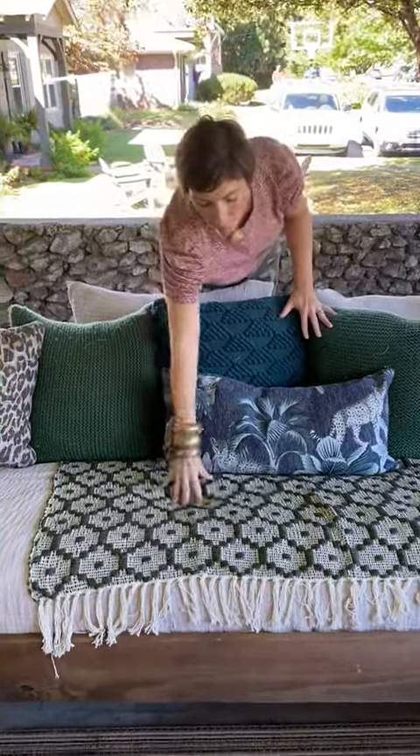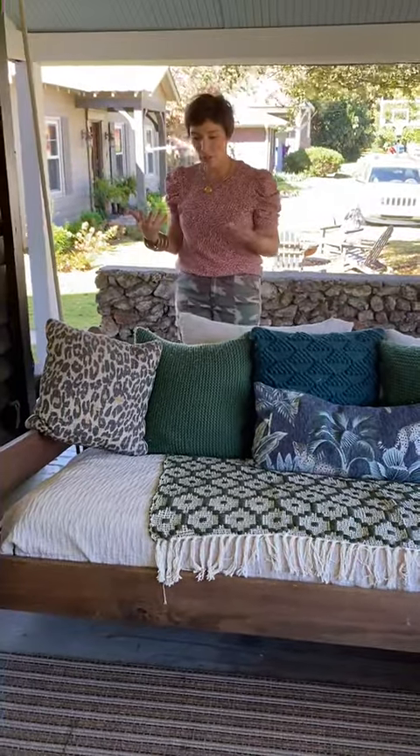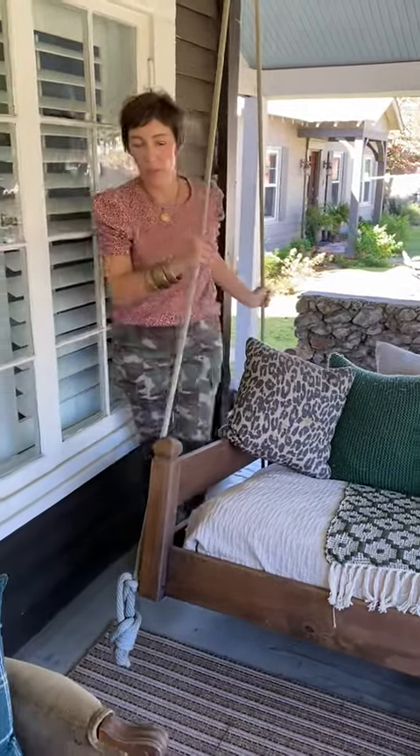I also grabbed this great throw from HomeGoods because I felt it had a vintage vibe to it, felt really nice and also super polished.